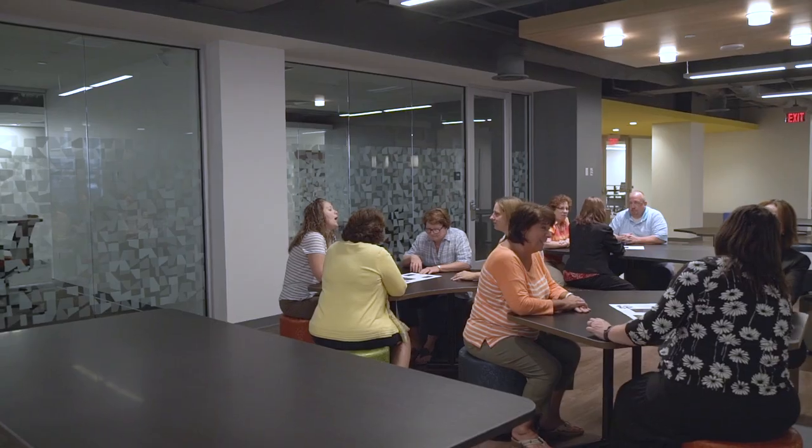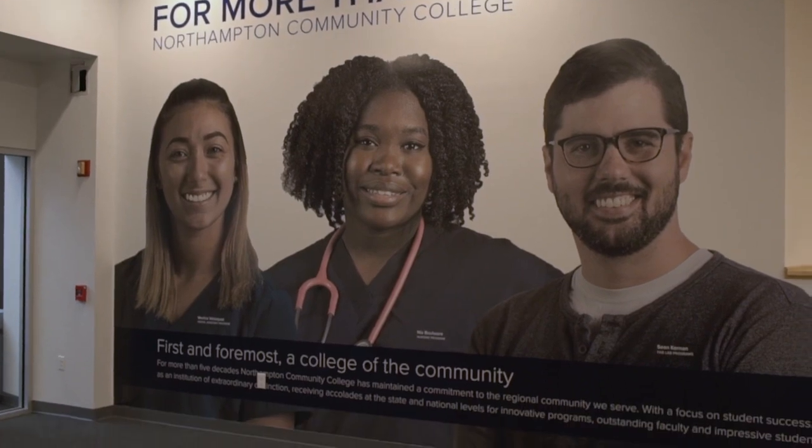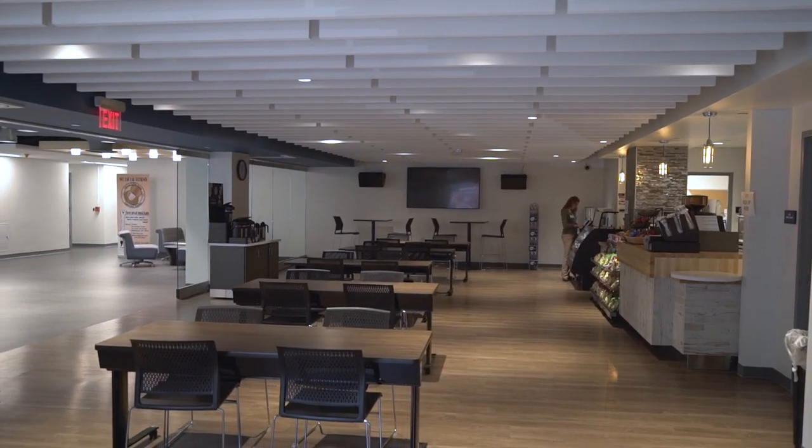Part of what makes this center unique is that it's not housed in an individual department of the college. Our vision is much broader. We see this center benefiting the community, business, and industry, but every student that goes to Northampton. Part of what this college is all about is saying to all of our students, you deserve nothing but the best. And I think the CIA is just another example of that.